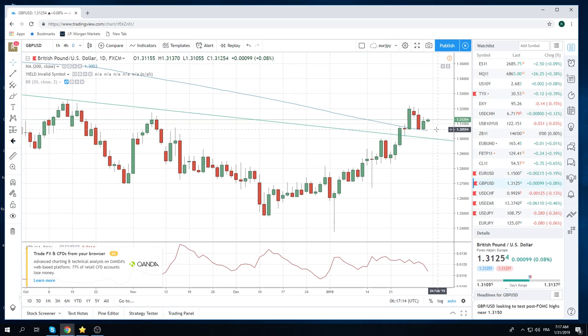Pretty classic setup here in cable for a break trade. We're not recommending fading it up here at 131.25, and in fact we're not recommending trading cable maybe ever again. But if you do feel like trading cable, this setup is pretty good for a good old-fashioned break trade.